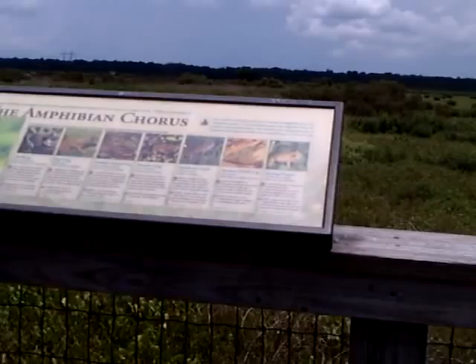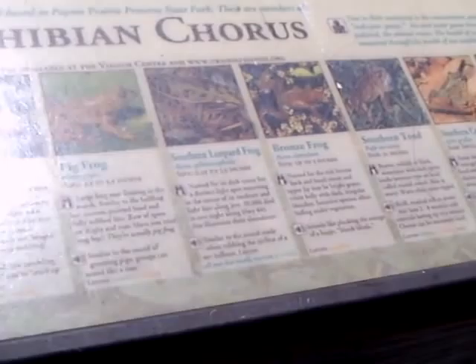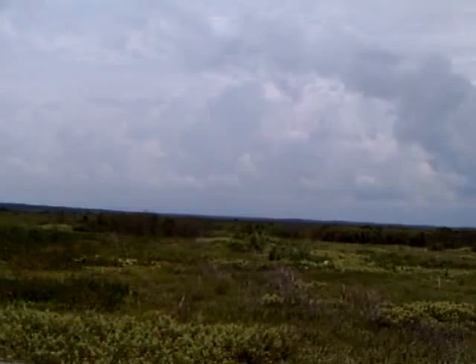And here are the various amphibians: Green Tree Frog, Bull Frog, Pig Frog, Southern Leopard Frog, Bronze Frog, Southern Toad, Southern Cricket Frog, Spring Peeper. So I have just an idea of the wilderness here.